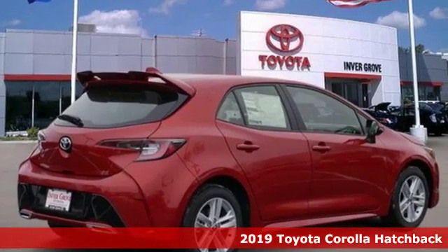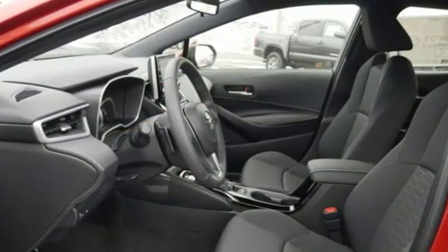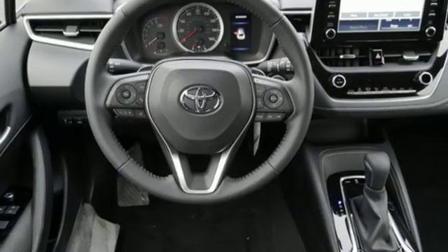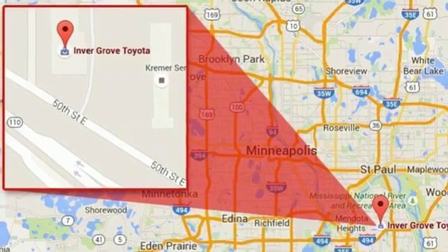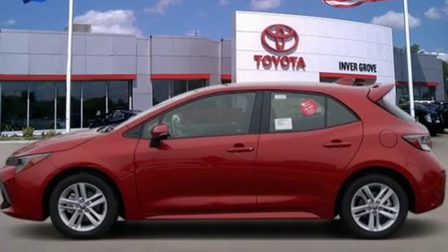A great vehicle is comprised of great features, like these. Integrated navigation system with voice activation. Power heated mirrors. Leather steering wheel. Doors and push-button start proximity key. Manual tilting steering column. Aluminum wheels. Sport suspension. And i4 engine.